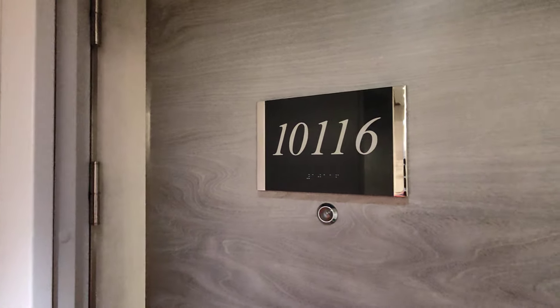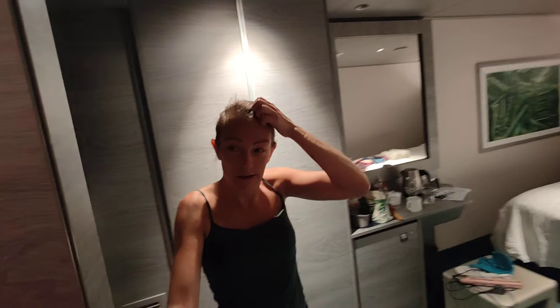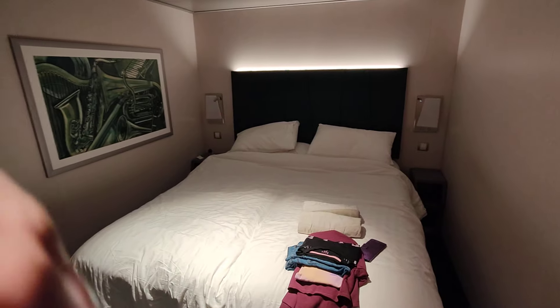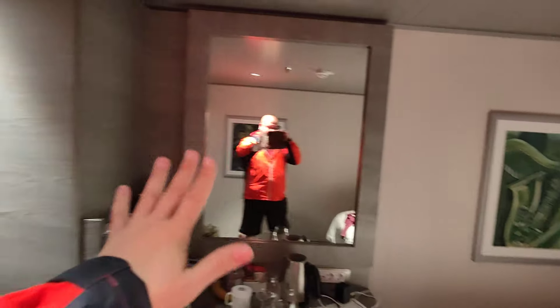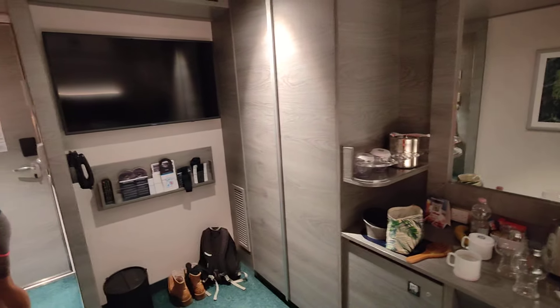Good morning, Cruise Rams! I'm giving you a review of cabin 101.16 on the MSC Virtuosa. Here's my lovely new wife-to-be. We like to do cabin reviews not always on the first day, because that's not always how you get the real sense of actually living in the cabin.